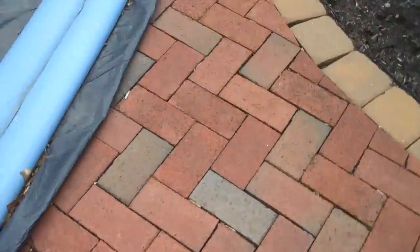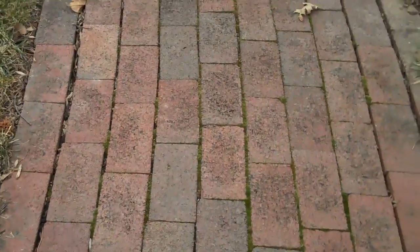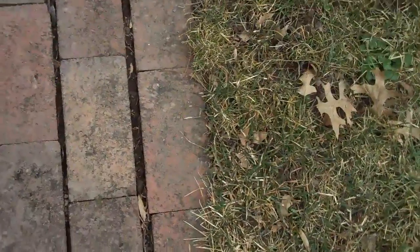Compared to this walkway, which has no edge restraint. You can see that the pavers over time have slid out, so the joints in between each paver are not uniform. There's one big gap there versus a smaller gap there — that's because there's no edge restraint.